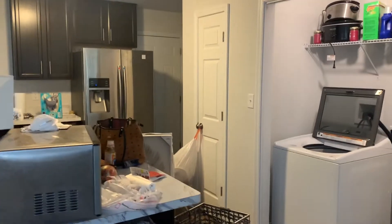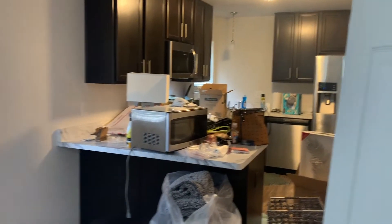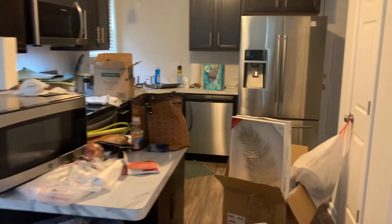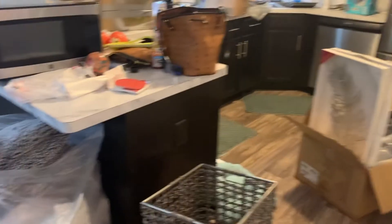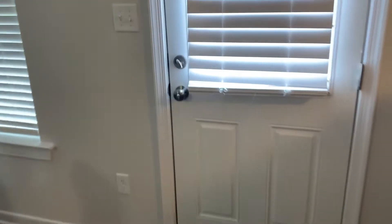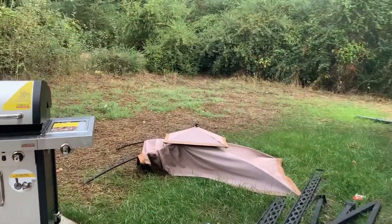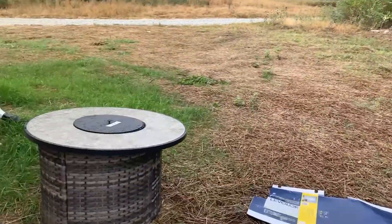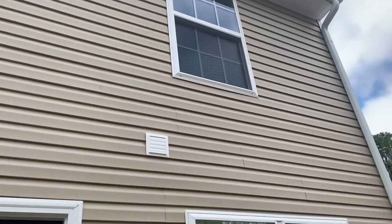I want to tell you all about my home buying experience in another video, but we won't get into that today. That's the bar area — I have two bar stools there that I really didn't want to use in this house, but I don't want to buy new ones. Now we're going outside to the back, where I'm scared to go at night because I don't have a fence yet. This is the back of my house — nice little house.